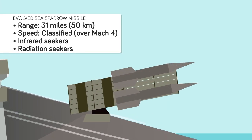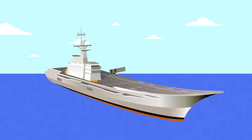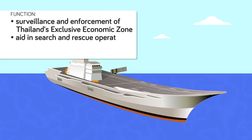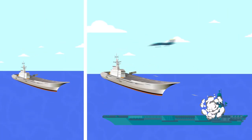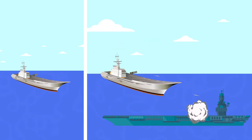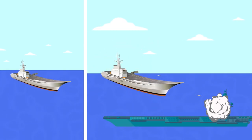As long as the Thai Navy delays installing its single cell of Sea Sparrows, the Shakri Naruebek cannot hope to enter into combat against any modern foe and survive. As the flagship of the Thai Navy, the Shakri Naruebek's main role is to conduct surveillance and enforcement of Thailand's exclusive economic zone, aid in search and rescue operations, and provide command and control and air support. Yet with such limited armaments, the Shakri Naruebek could hope to add little to a firefight versus a more capable foe. Its aging complement of Harrier jets and lack of support electronic warfare assets would make its aircraft easy pickings for modern anti-air defenses on other ships or adversary aircraft.